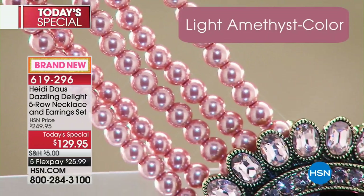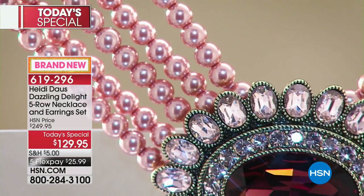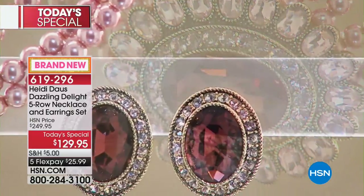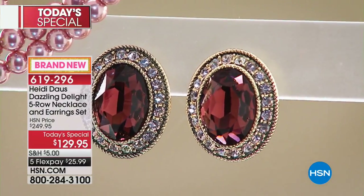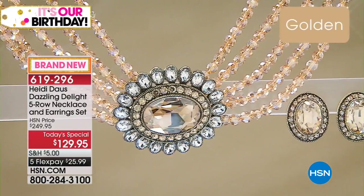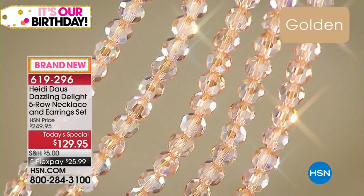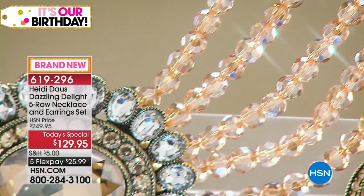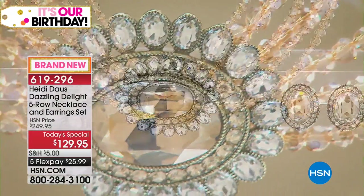And then look at this light amethyst — that light amethyst stone in the center is surrounded by beautiful pink, like a kissed pink diamond crystal that surrounds it. And then look at this — the golden. The golden is what you are wearing, which is just out of this world.